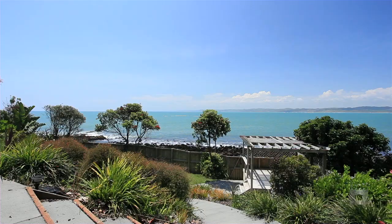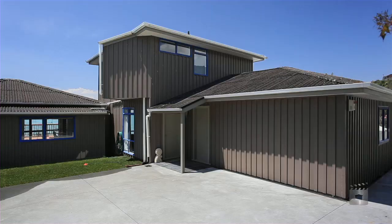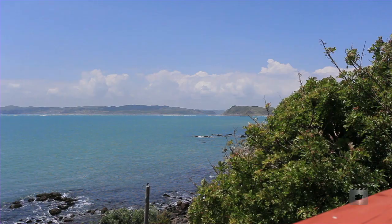Imagine the world's famous left-hand surf break at the bottom of your garden. This three-bedroom home is situated in one of the most sought-after locations in Raglan.